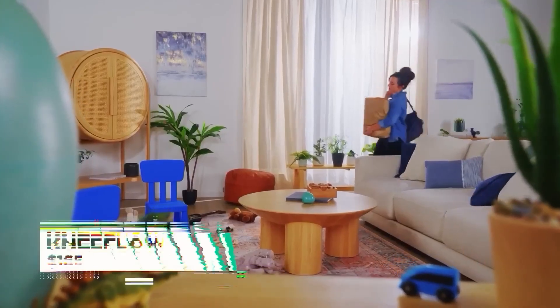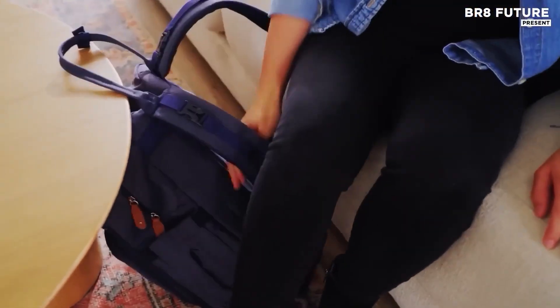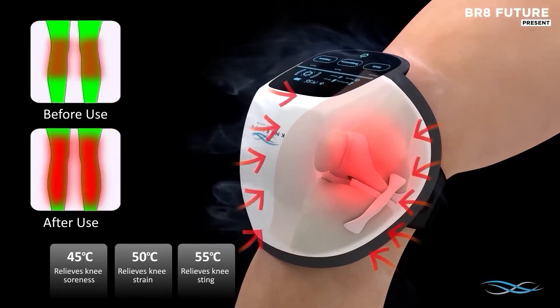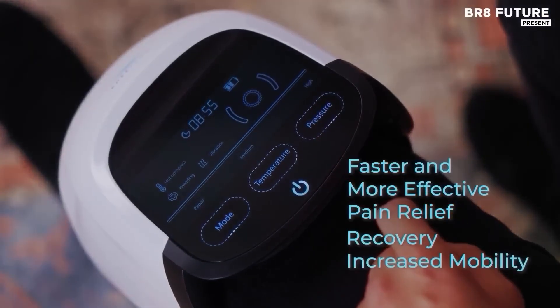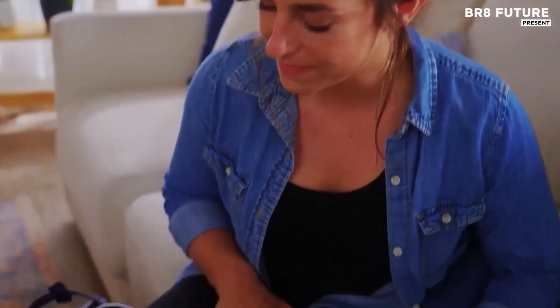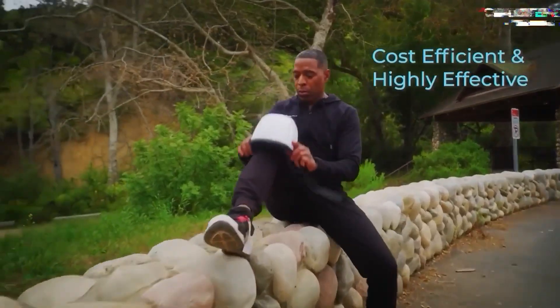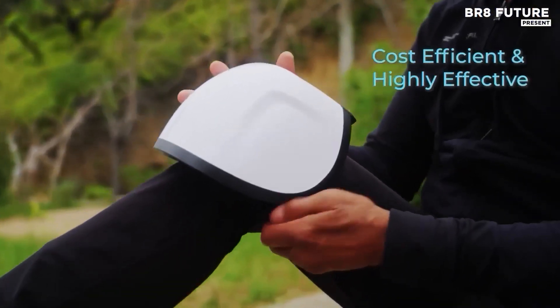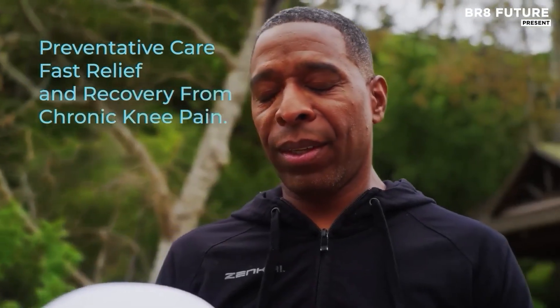When stiffness locks up your knees after a long day or your joints ache from old injuries, relief shouldn't take hours. This innovative 3-in-1 therapy device targets knee discomfort fast, combining deep tissue air compression, penetrating infrared light, and customizable heat therapy. In less than 15 minutes, the unit works through layers of tension, encouraging blood flow and reducing inflammation where it hurts most. The design wraps comfortably around your knee using soft massage airbags that mimic gentle kneading to stimulate surrounding muscles and ligaments.